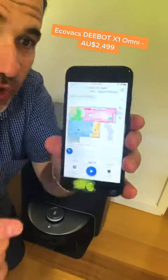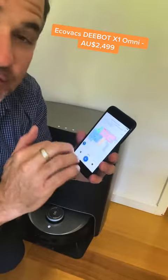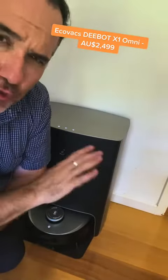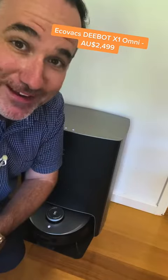And of course it's all controlled using the Ecovacs Home app, so you can plot where it goes, when it goes, how often it goes. But it's also got voice control — so that's another whole thing for another time.